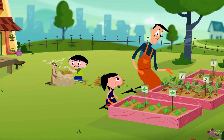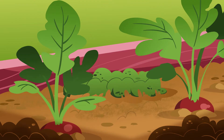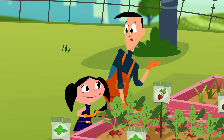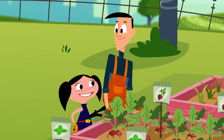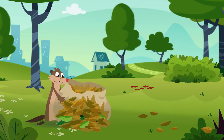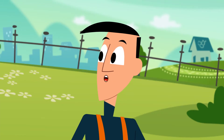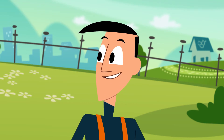Make sure you pull out the whole wheat out by the root or it will come back. Like this? You've got it. You're a natural little gardener. Just like Daddy. Me too, right Daddy? Yeah, you too. Looks like we're a family of natural gardeners.